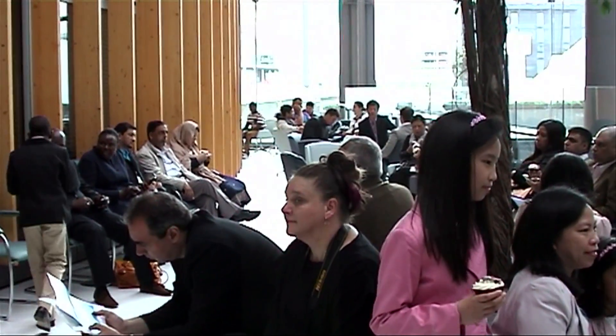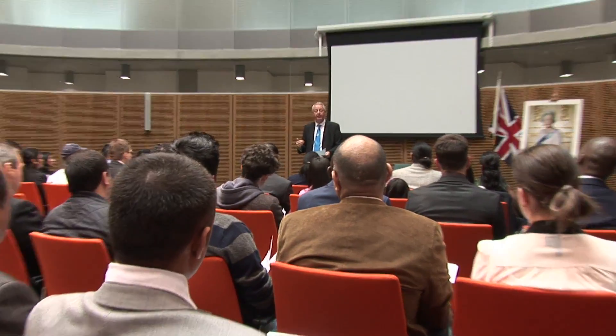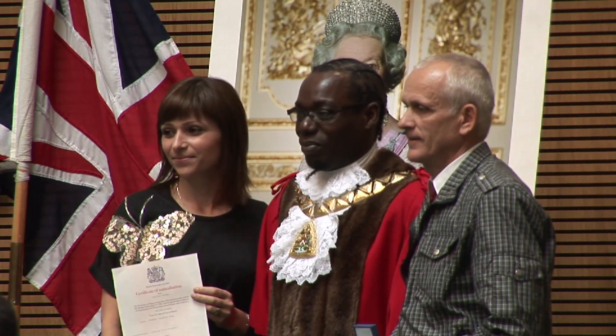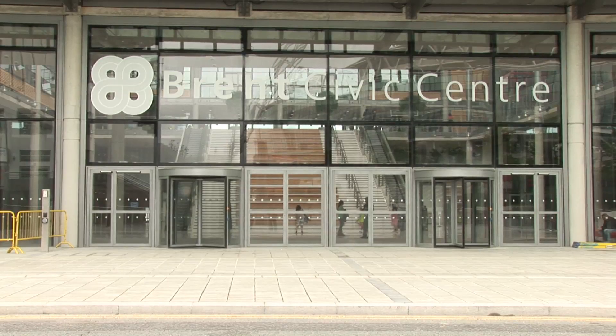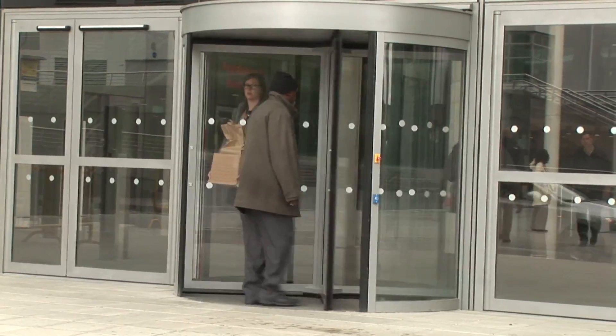This film is to show you, as a new British citizen, what to expect when you come to your citizenship ceremony. The ceremonies take place at Brent Civic Centre. You can book a place to take part by telephone, as long as the council has received your paperwork from the Home Office.